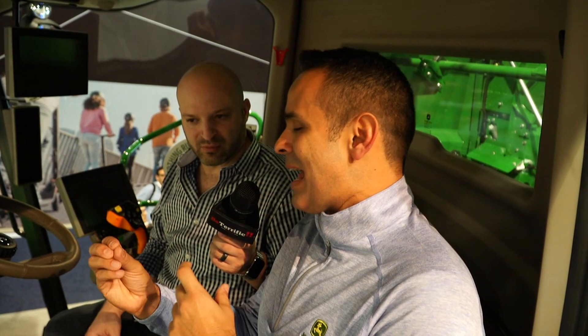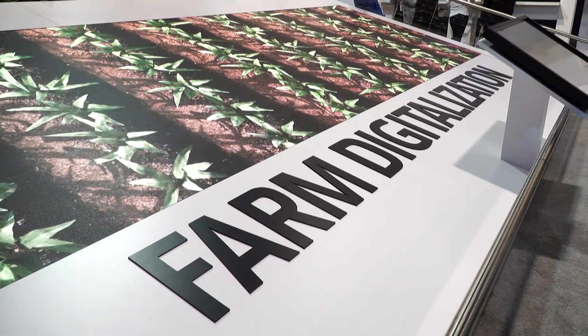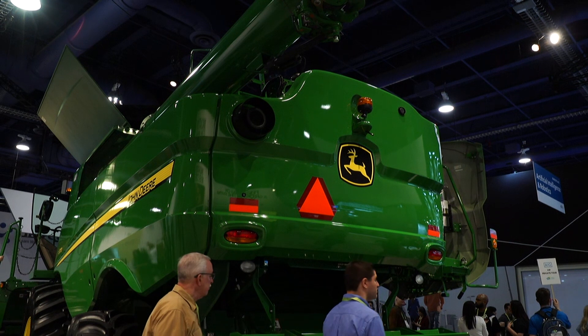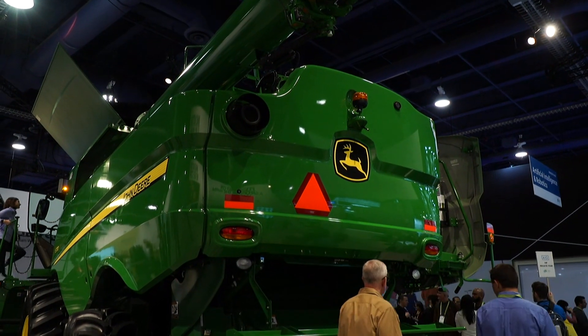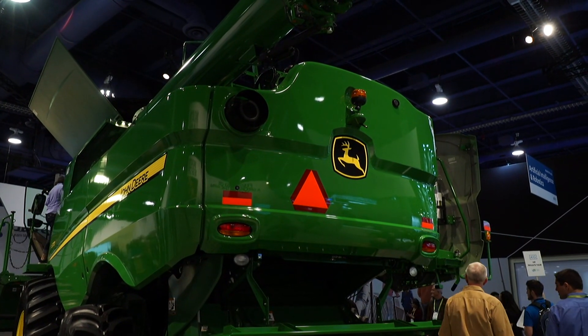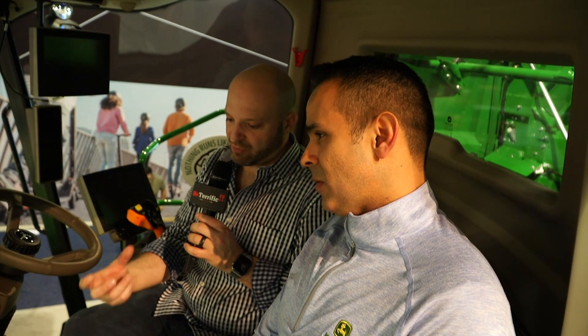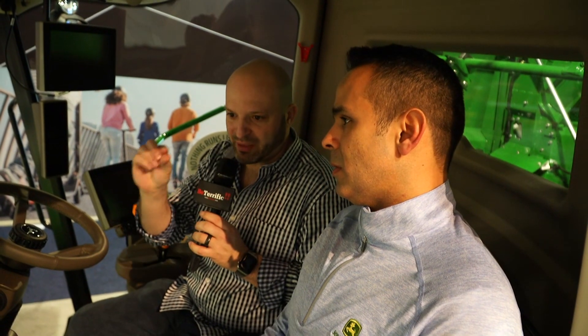The coolest part of the machine is the artificial intelligence inside that constantly takes pictures of the kernels. If it detects there's too much trash or the kernels are a little broken, it optimizes itself — so it's literally a factory on wheels. And it's not grabbing a full cob of corn, it's grabbing each individual kernel.